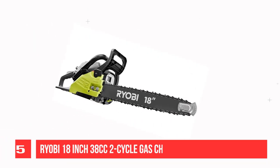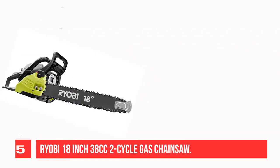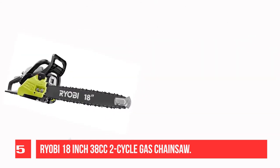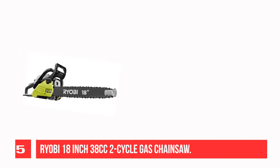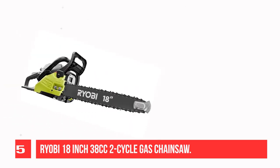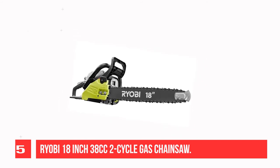Recommendation Number 5: Ryobi 18-inch 38cc 2-Cycle Gas Chainsaw. This refurbished product is tested and certified to look and work like new. The refurbishing process includes functionality testing, basic cleaning, inspection, and repackaging. The product ships with all relevant accessories and may arrive in a generic box.